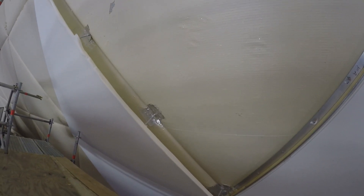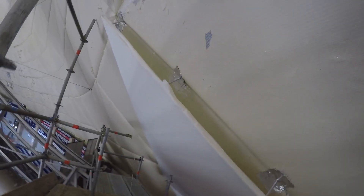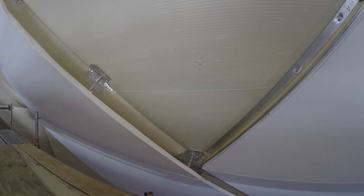Another interior mock-up uses a fabric with a little more of a standoff process. This will surely be looked at and considered in the final pricing, schedule, and aesthetics going forward.